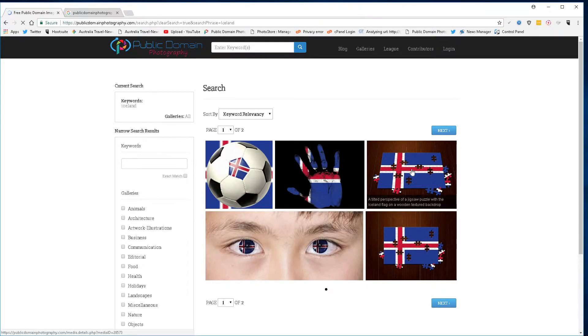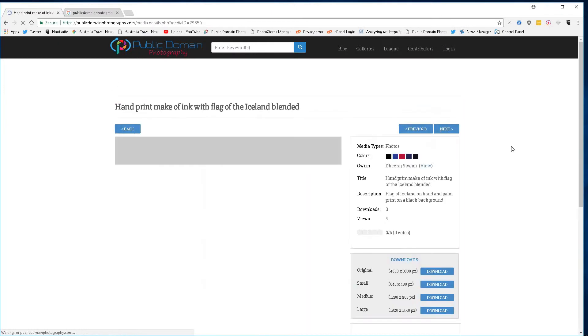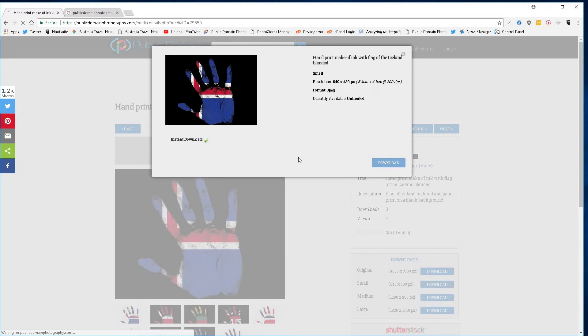Remember, these images are available for use with or without attribution. Choose the one that tickles your fancy, that's going to suit your needs of this nation, and hit download.